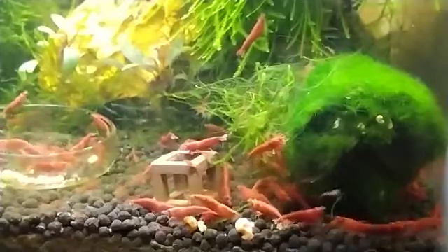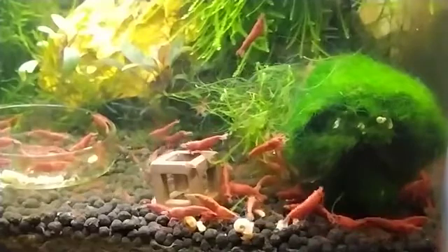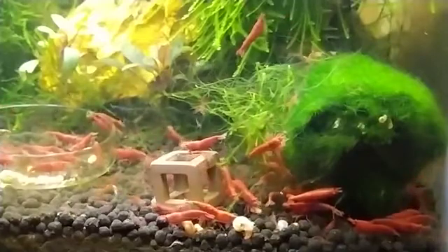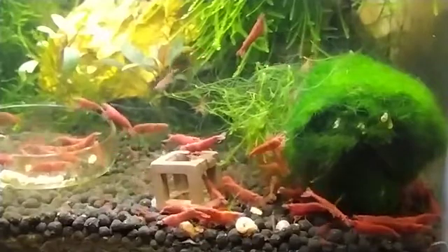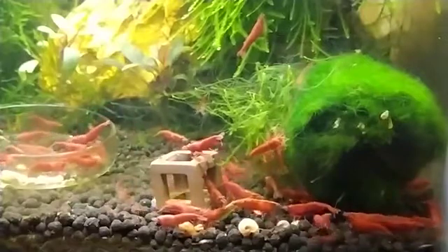First, I am going to talk about feeding. Normally, cherry shrimp can live on algae and biofilm that naturally develop in the aquarium. Shrimp also need commercial shrimp food for acquiring all the required minerals and vitamins. Cherry shrimp also enjoy blanched vegetables from time to time, but when they get pregnant, they will require much more high-quality food.